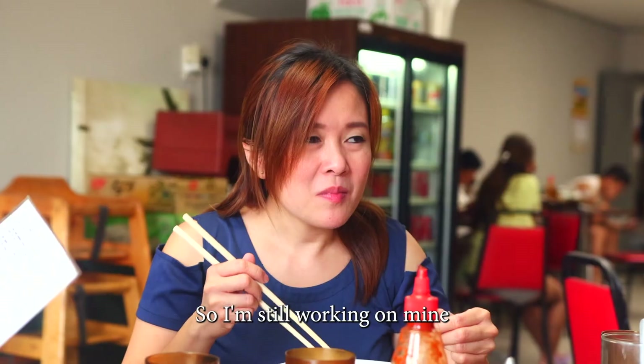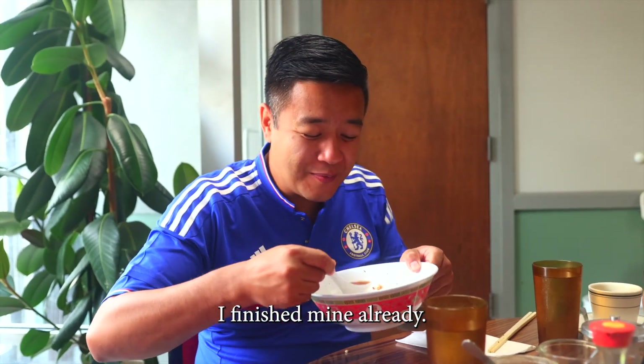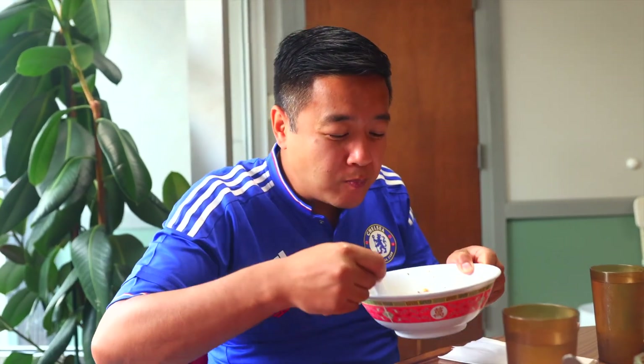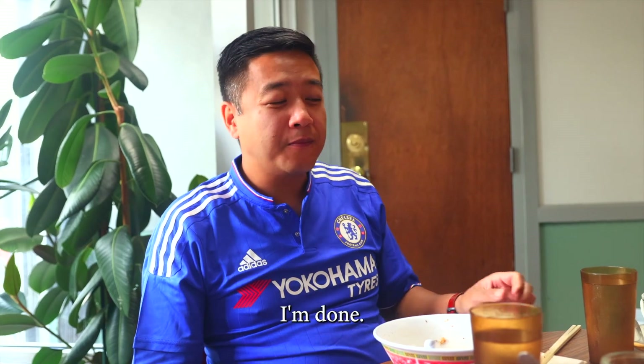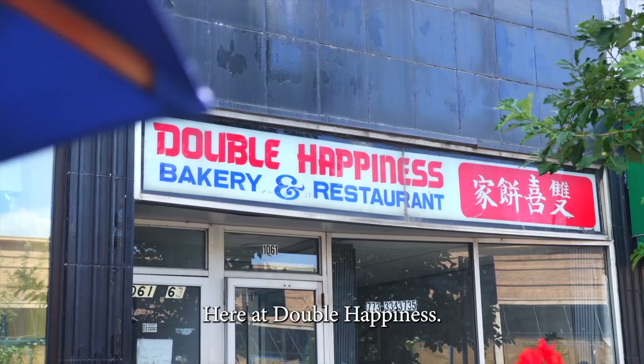So I'm still working on mine, but this guy over here is all done — somebody's loving it. That was so good. I slurped it all up. I'm done. I'm stuffed. I'm full. I'm happy. I'm content. You double happy? I'm double happy here at Double Happiness.